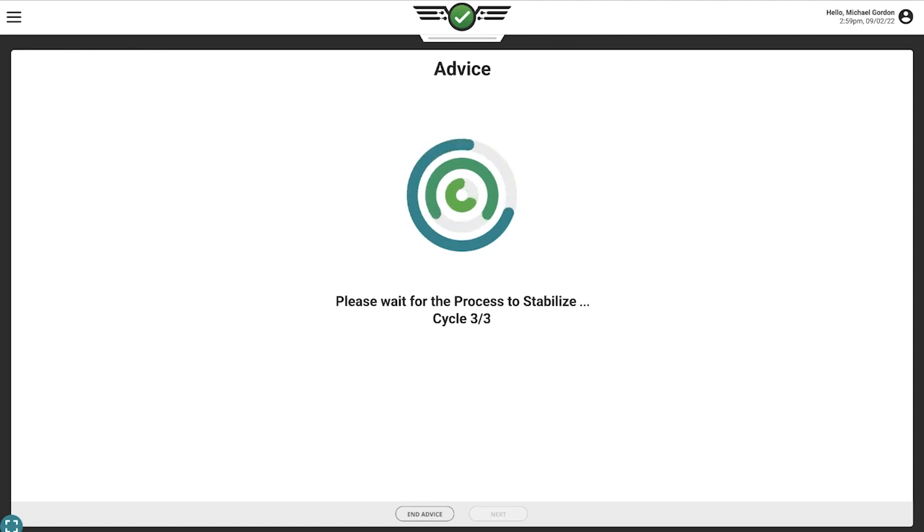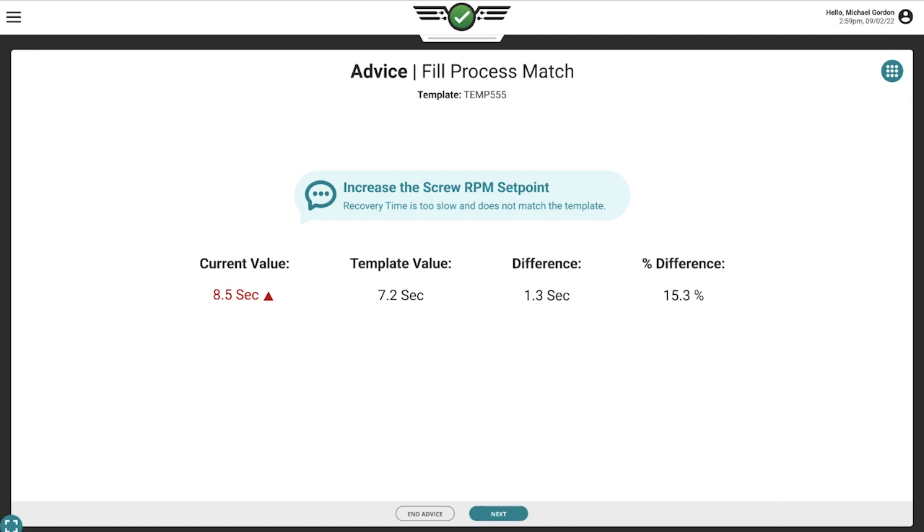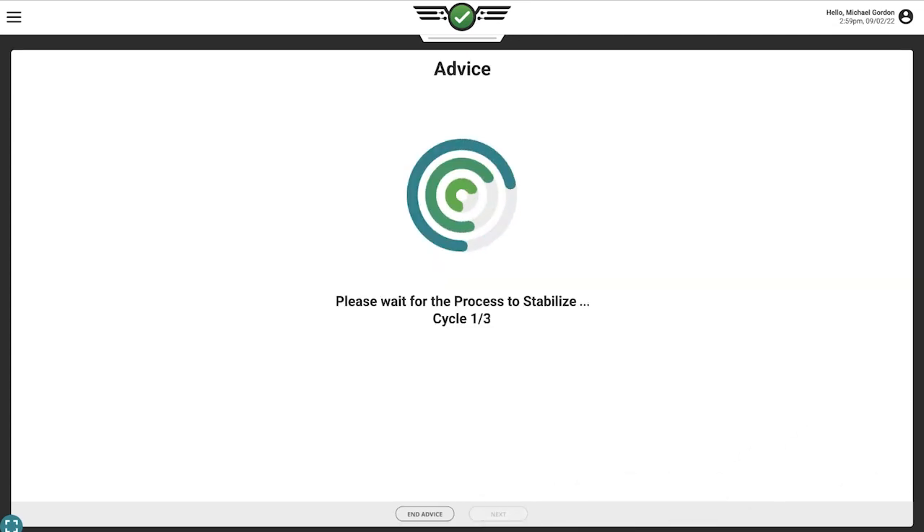The guidance system continues this cycle of advice until the process is stabilized and your template is back in match. Once the guidance system is complete, the technician or engineer can finish the process by documenting what was done in a note.